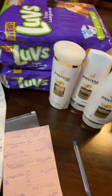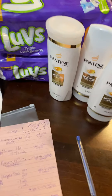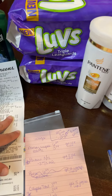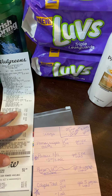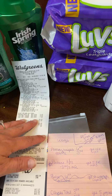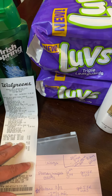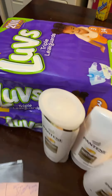Hey guys, so I'm going to share with you my Walgreens deal I did today. It could have been an even better deal, but I didn't have my Irish Spring coupons. But it still is a really, really good deal without them.